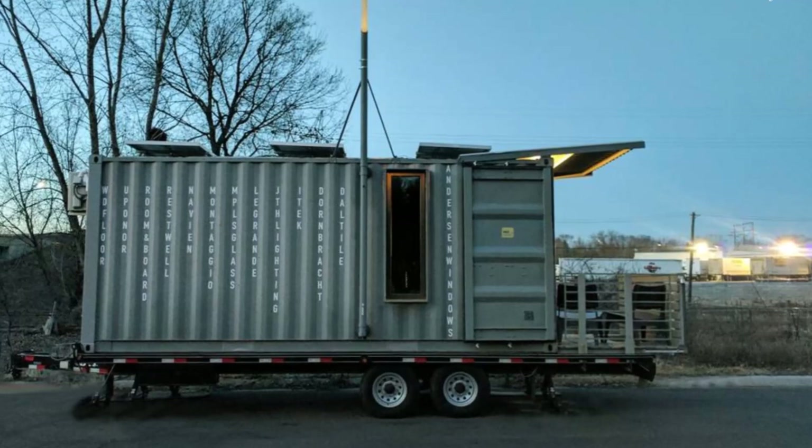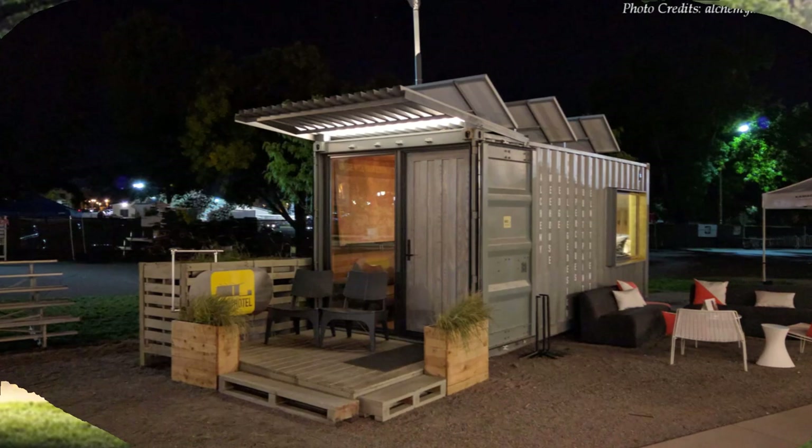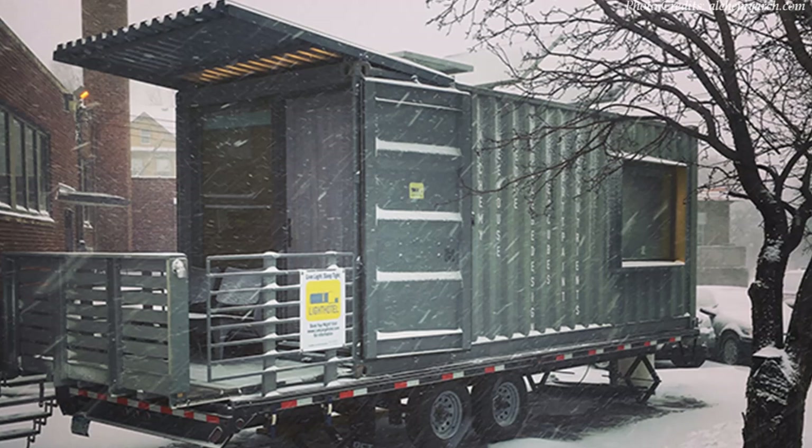Welcome back! The Light Hotel is a fully functioning one-room mobile hotel built using a shipping container. It's a one-time art project by Alchemy Architects in St. Paul, Minnesota. Since its completion in May of 2016, the Light Hotel has stood as a beacon for ecotourism and sustainable living in the Twin Cities, moving as the flow of the city required, occupying places both celebrated and ignored.